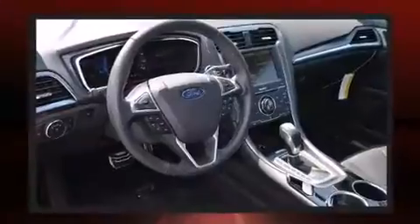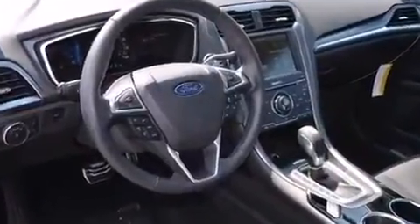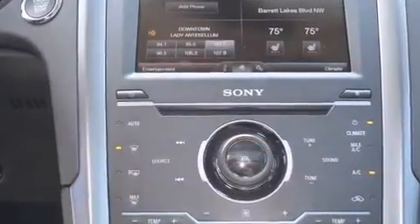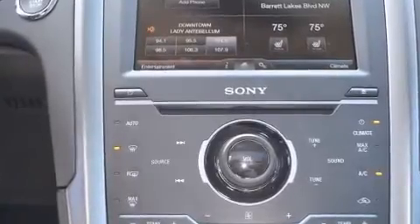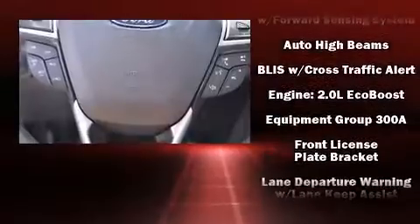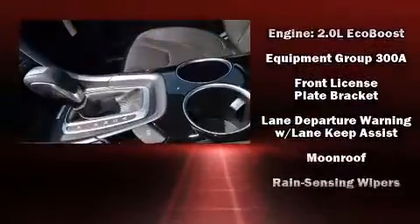assured thanks to various safety features such as head curtain airbags, front side impact airbags, traction control, brake assist, a panic alarm, and four-wheel disc brakes with ABS. You'll never lose visibility with rain-sensing wipers, which activate automatically when